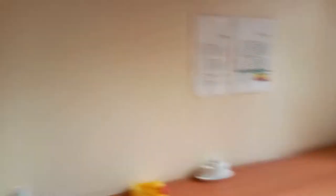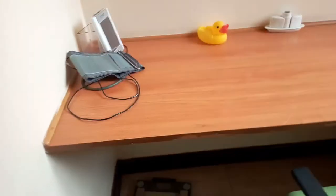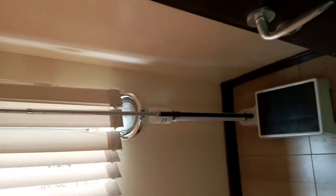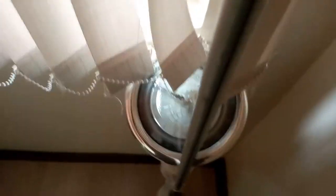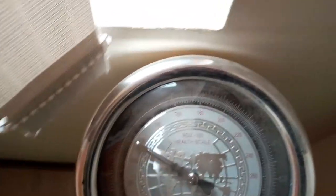This place has a weighing scale — blood pressure weighing scale and weighing scale here. Let's see how many kilograms we have. Almost 55 kg.